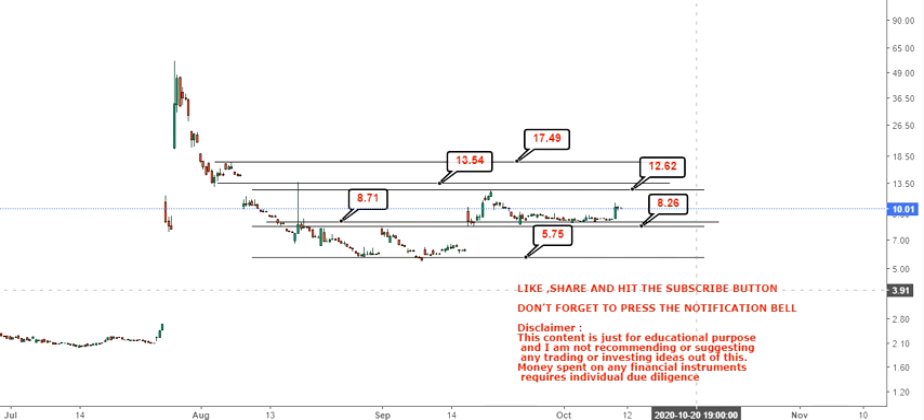If it falls below that, it will probably retest its recent lows in between 5.75 and 6 dollars. So that's what you need to understand here. If you like this content, do share your thoughts in the comment section and subscribe to my channel. Lastly, take care of your family and friends.